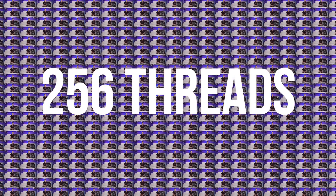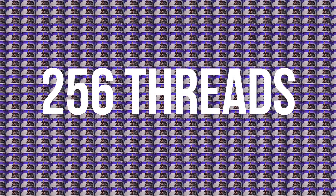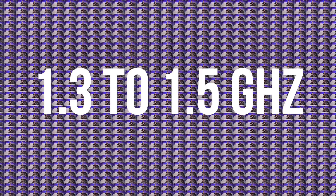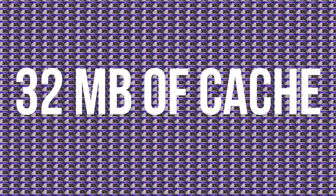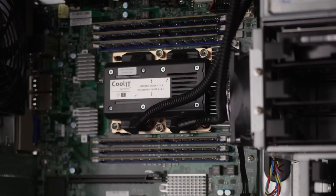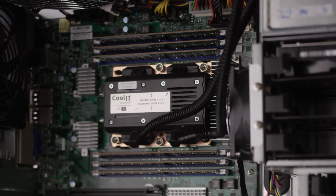64 cores, 256 threads, running at 1.3 to 1.5 gigahertz with 32 megabytes of cache. Meet the Knight's Landing Xeon Phi, one of the most insane CPUs in the world.